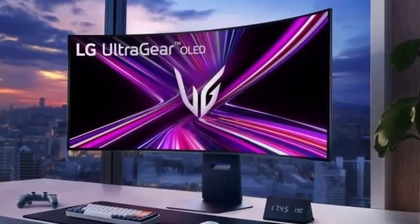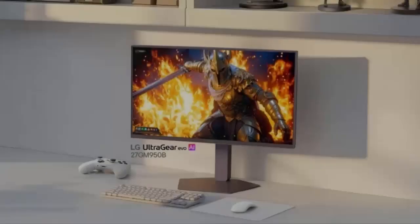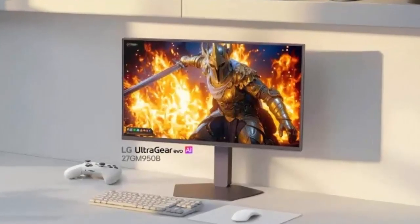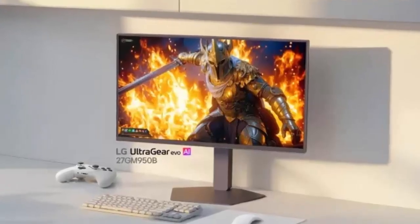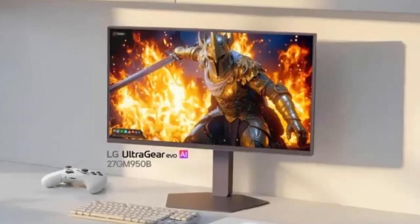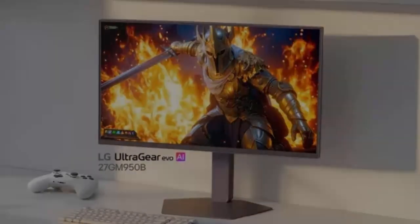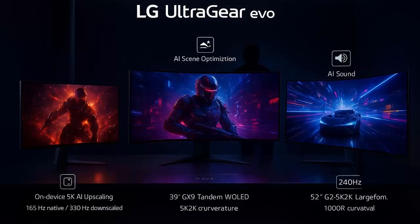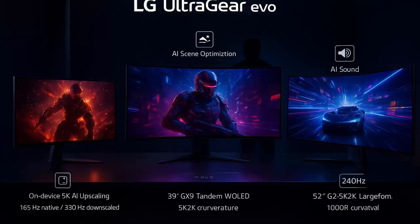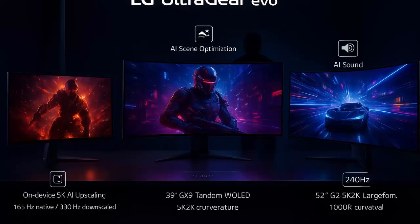The real twist is on-device AI. LG's built-in AI upscaling, scene optimization, and sound processing enhance visuals and audio in real time without touching your GPU. Next, meet the UltraGear GM9 — the world's first 5K Mini LED gaming monitor. This 27-inch display uses over 2,300 local dimming zones and a new zero optical distance design to reduce blooming, one of Mini LED's biggest weaknesses. The result: stunning brightness up to 1,250 nits, deeper contrast, and cleaner highlights. Dual Mode returns here too, offering 165Hz at 5K or 330Hz at QHD.